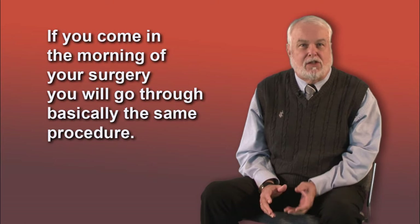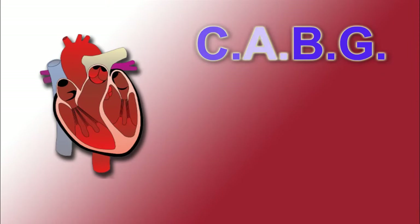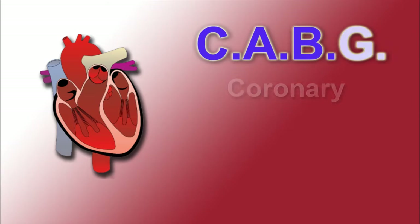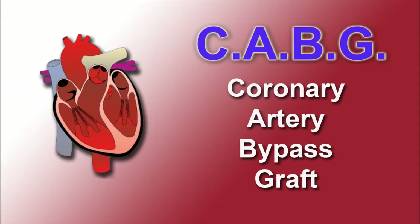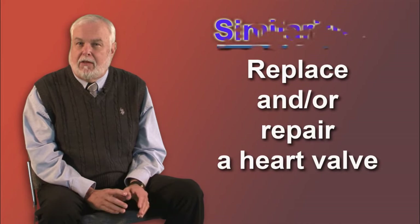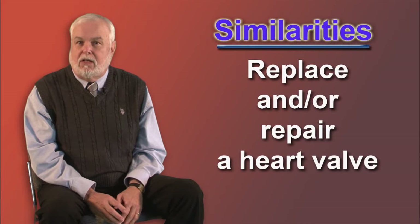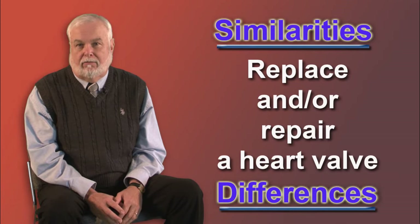For those of you who come into the hospital the morning of your surgery, you will go through basically the same procedure as the nurses prepare you. If you are having bypass surgery, the buzzword for the procedure is called CABG — C-A-B-G — which stands for Coronary Artery Bypass Graft. If you are having surgery to either replace or repair a heart valve, there are many similarities with both procedures but there will be some differences, which will also be discussed during this video.